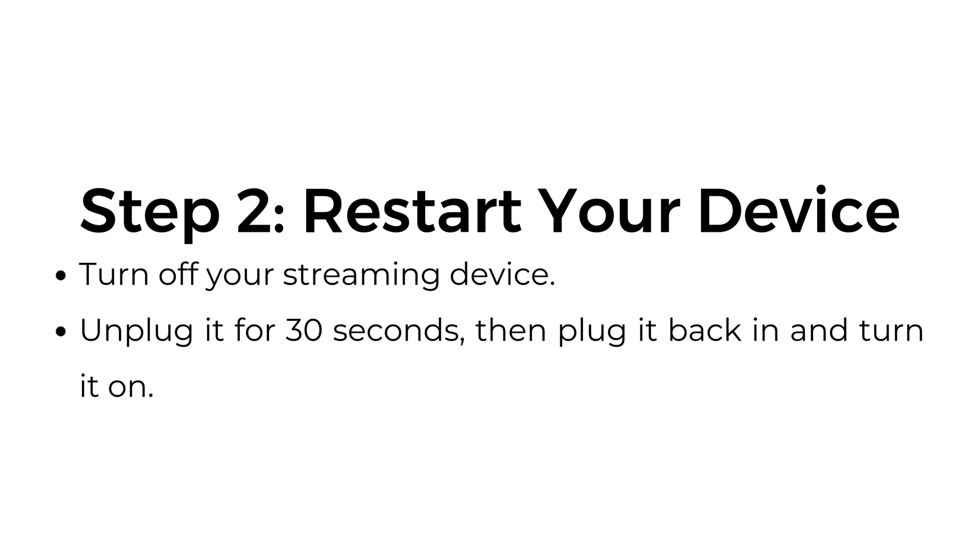Step number two: restart your device. Turn off your streaming device, unplug it for 30 seconds, then plug it back in and turn it on.